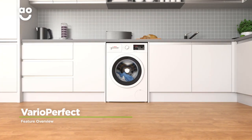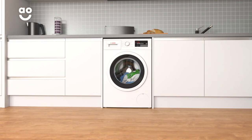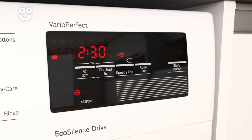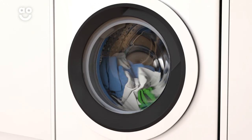The VarioPerfect option gives you ultimate control over the time and energy used to clean your clothes without compromising on quality. If you're in a hurry, you can select its SpeedPerfect setting to shorten your wash by up to an hour to get your clothes clean quicker.